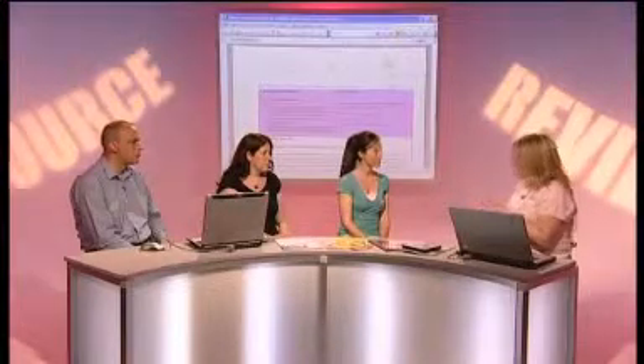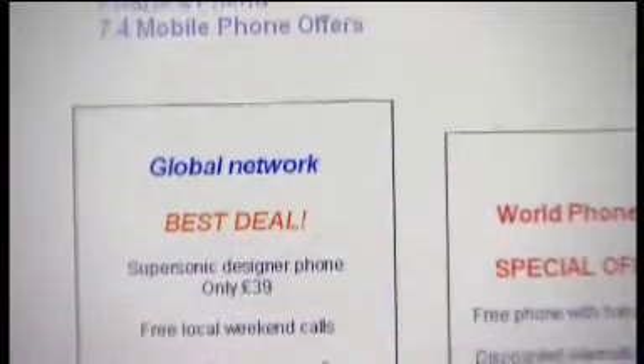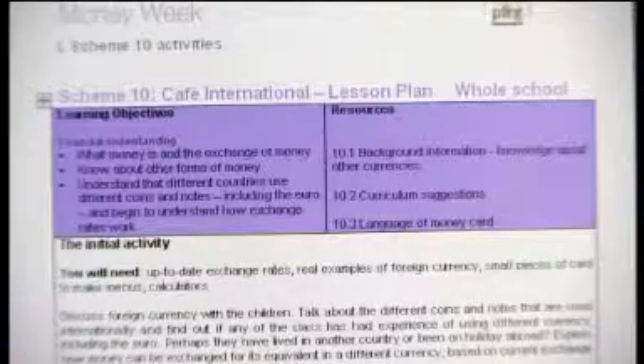Now time to move on to Helen's third choice of resource, again on a different topic — this is a CD-ROM called Money Week. The bulk of the pack is a series of lesson plans that teachers can use throughout key stage one and key stage two, each with a different angle at looking at financial capability. It's not numeracy-specific, it's PSHE — for example some look at the cost of mobile phones, or being able to afford to buy a bike and the consequences along the way. It's a good way of problem solving and exploring the consequences of finance.